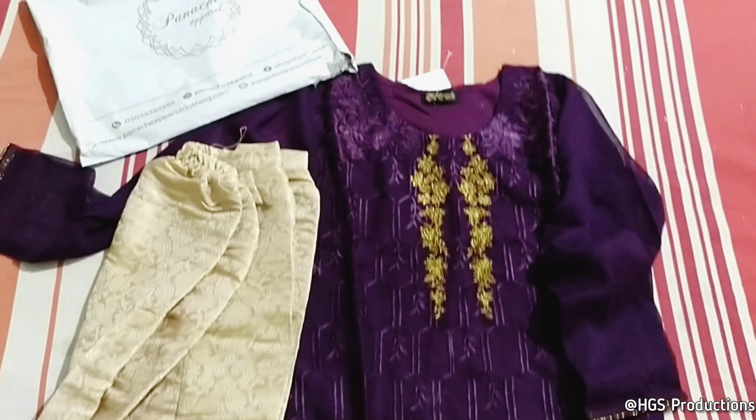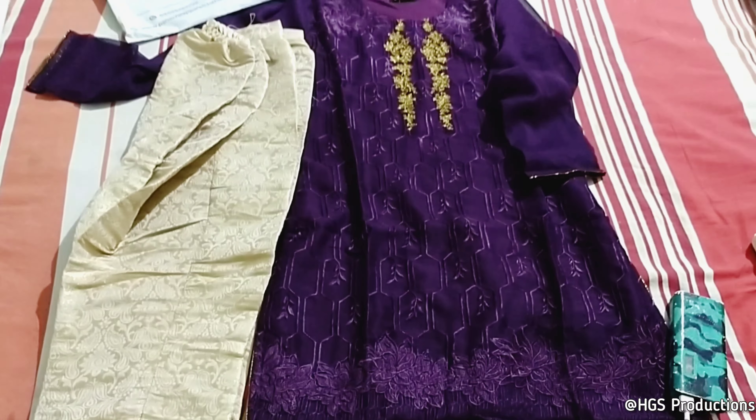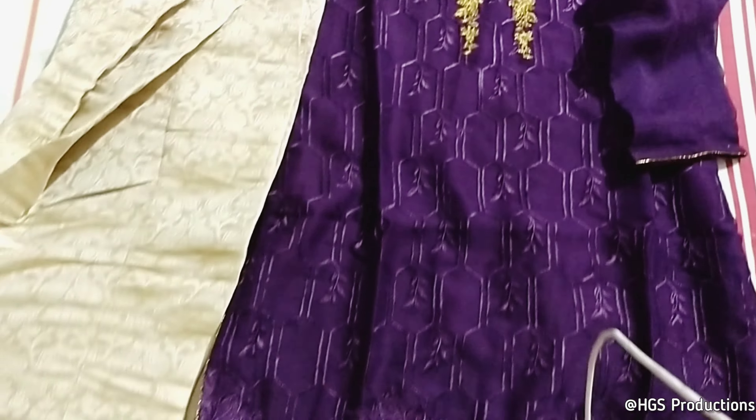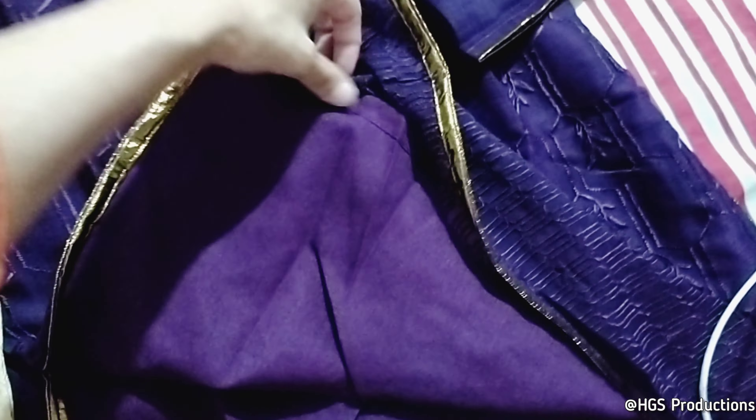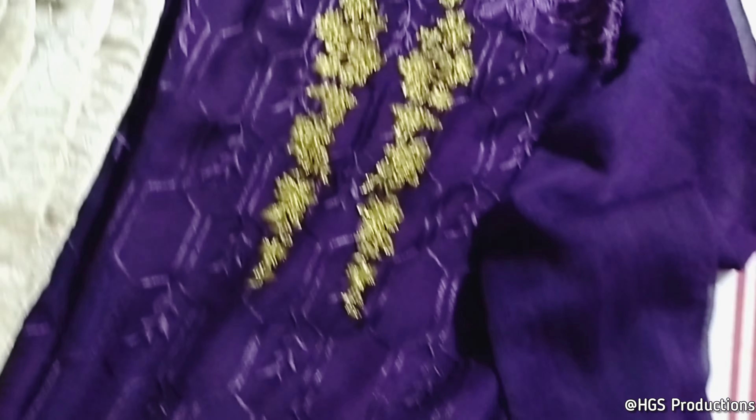So guys, this is the full suit — two-piece for $4,000. It is a chiffon material. They also have an inner part, and it is a purple color.